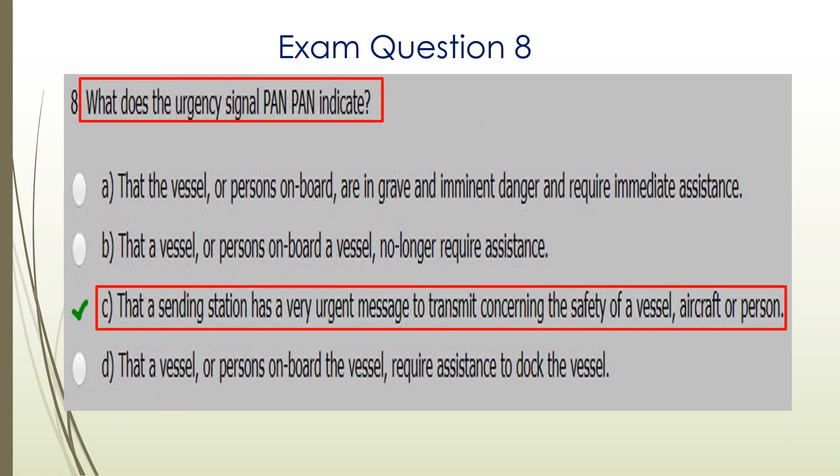Question eight. What does the urgency signal PAN PAN indicate? C is the correct answer: that a sending station has a very urgent message to transmit concerning the safety of a vessel, aircraft, or person.